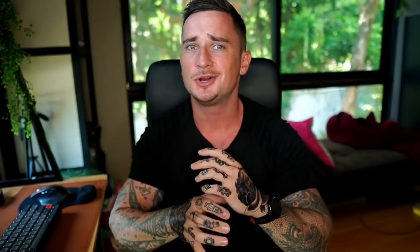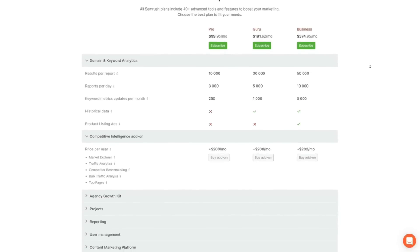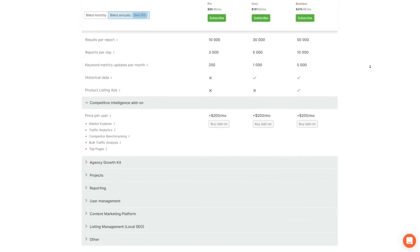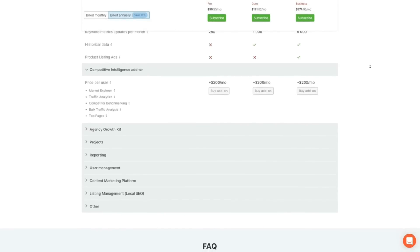If you're thinking that $99.95 sounds expensive, just give the trial a shot and I'm sure you will change your mind. The amount of helpful tools that SEMrush has to offer is honestly just absolutely crazy, and once you see that you're going to think $99.95 is very cheap. Also keep in mind that the price may change depending on when you're watching this video, but I will keep the link below updated with the best current price possible.